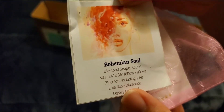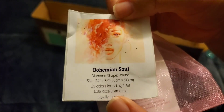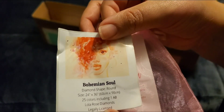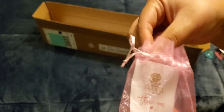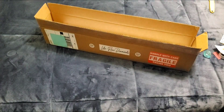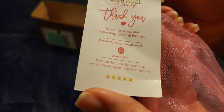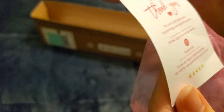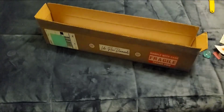Bohemian Soul — this is a round canvas, 24 by 36 inches or 60 by 90 cm, 25 colors including 1 AB, and it is legally licensed. More stickers, yay! And there's a Lola Rose thank-you card. I was wondering if it had a code on it to get some stuff.